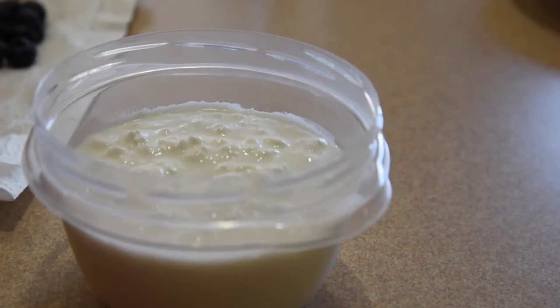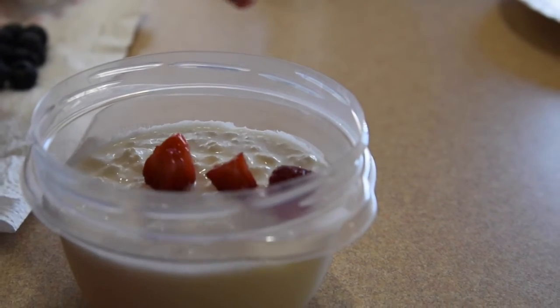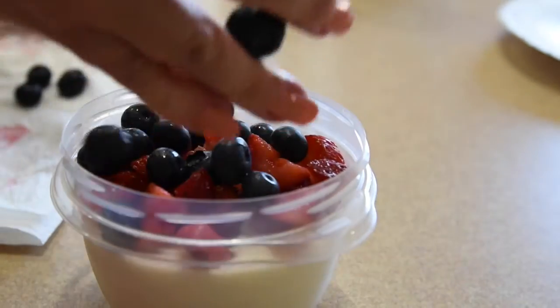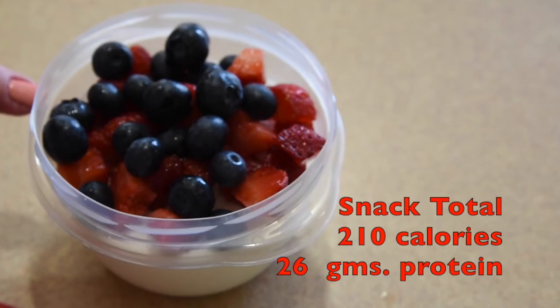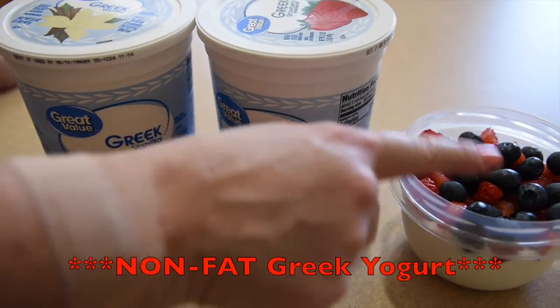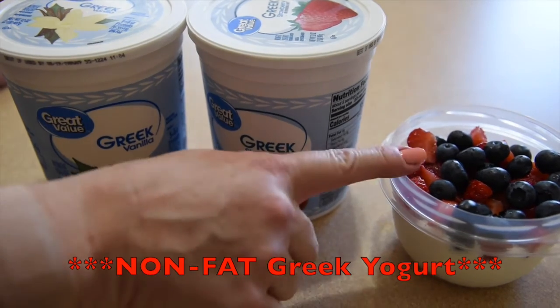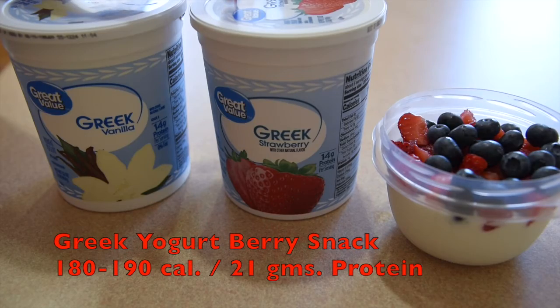Another great protein snack is one cup of 2% fat cottage cheese. I personally like adding strawberries and blueberries to mine for a taste of sweetness. If you're not a fan of cottage cheese, you can always substitute two-thirds cup of vanilla or strawberry nonfat Greek yogurt and top it with berries.